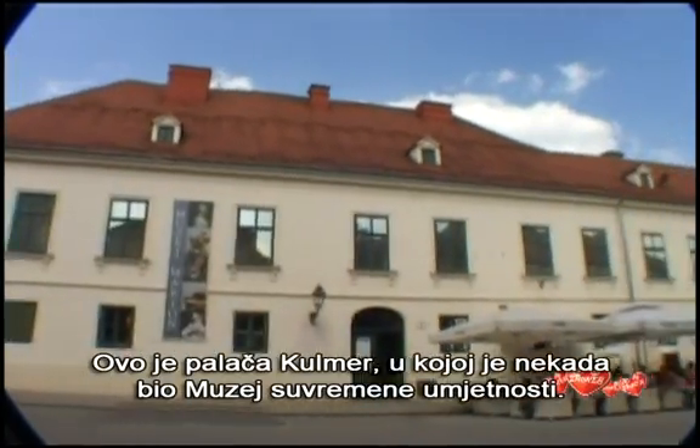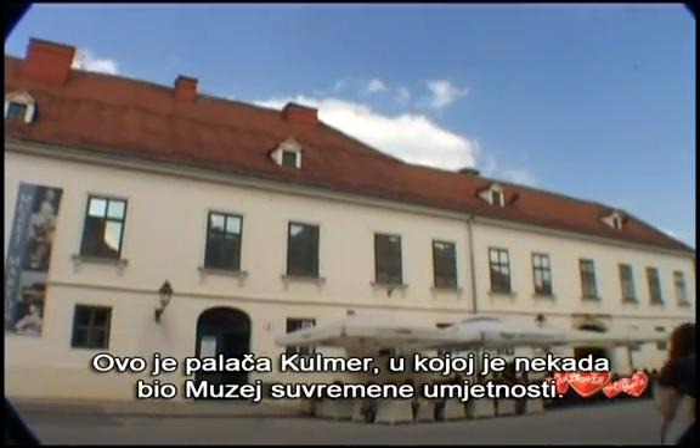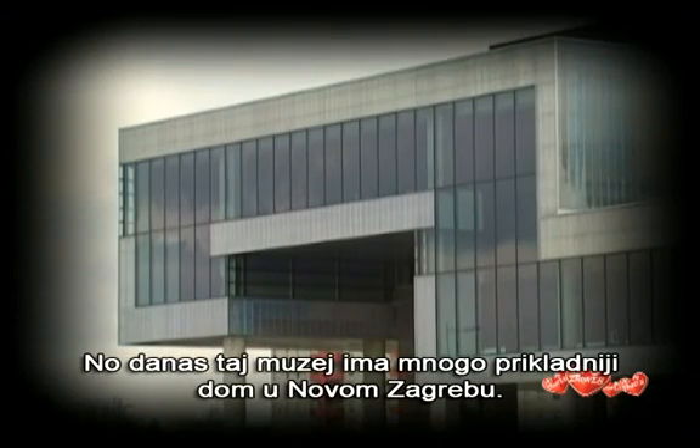This is the Kulma Palace, which used to house the Museum of Contemporary Art. Now, however, that museum has a much more appropriate home in New Zagreb.